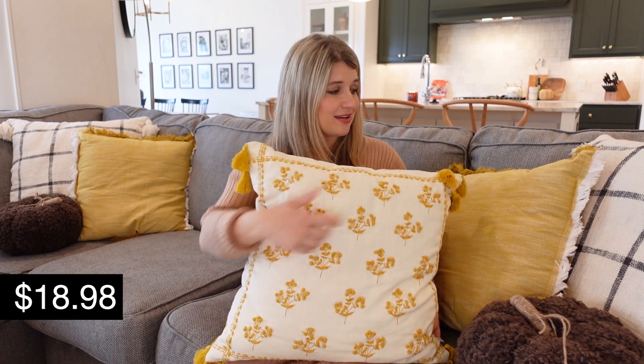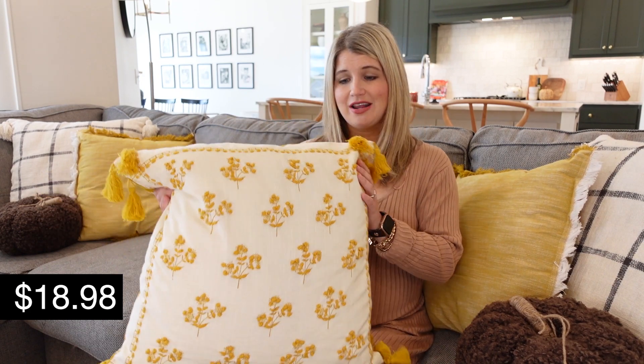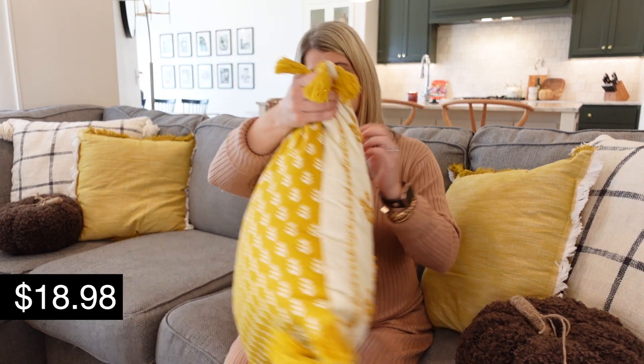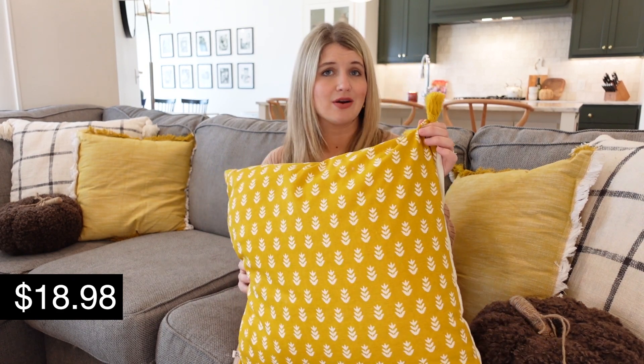I also added this gorgeous yellow and cream pillow in as well. I think these two go really well together, so if you're only going to buy a couple things from the video, I recommend making it some of these fun pillows. They're very affordable and they really pack a big punch as far as seasonal decor goes. This one has gorgeous little yellow flowers on it, tassels on all four sides, and the back is yellow as well. I stuck these in our leather chairs for a little festive touch.